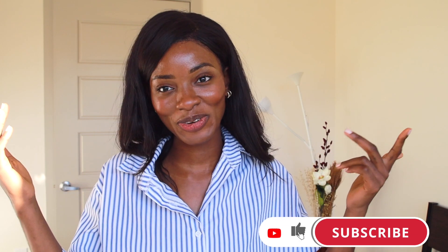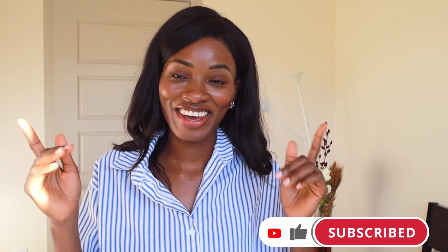Hey guys, welcome to a new video. If you're new here, I'm April, I'm a skincare cosmetic chemist and I talk about all things skincare — the back end and front end of skincare. If you're interested, definitely hit that like button down below and subscribe to this channel because we're here every week talking about skincare.